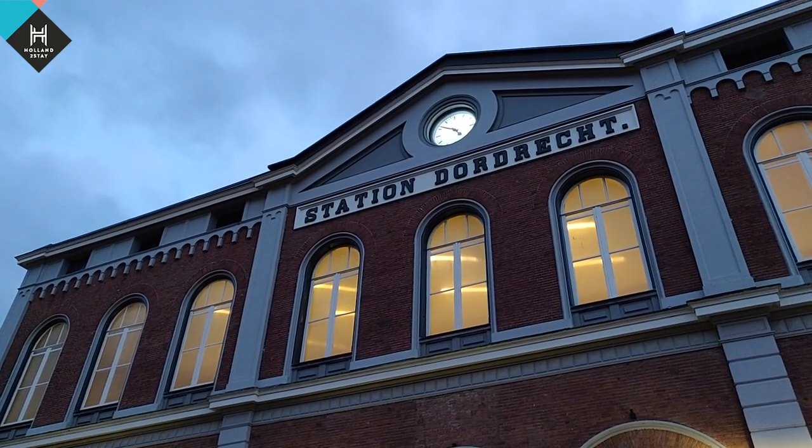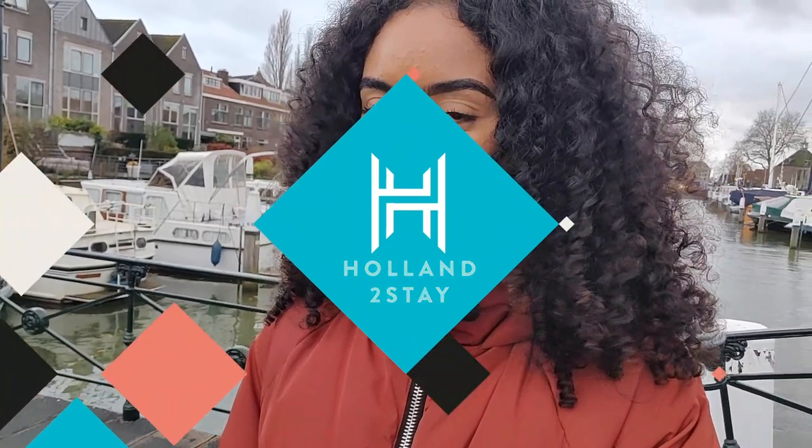That kind of sums up the vlog for today. I hope you liked it and I hope you have a better idea of what Dordrecht looks like — it's pretty cute, pretty tiny, really quiet, but really pretty as well. If you have any questions, feel free to contact Holland to Stay and they'll get back to you as soon as possible.